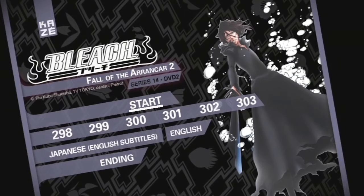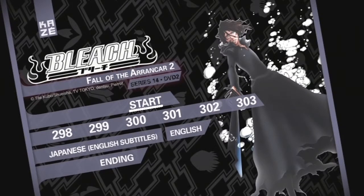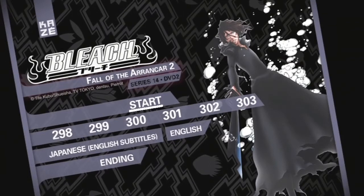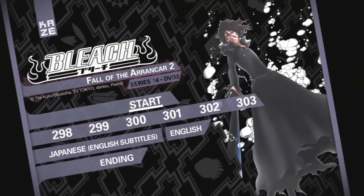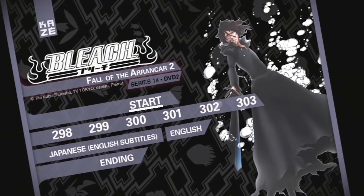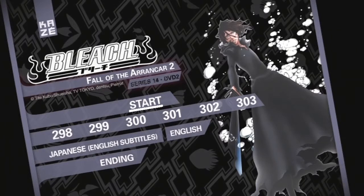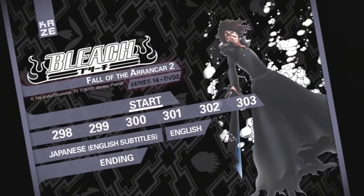Moving on to the second DVD disc, we again have six episodes: 298, 299, 300, 301, 302, and 303, bringing the total UK Bleach episode count to 303 if you've been collecting them all. Again, Japanese with English subtitles and the official English audio are available. The only bonus feature on this disc is the creditless ending, which I haven't seen yet so hopefully it'll be decent. There are also two trailers before the menu — Bleach Movie 4: Hell Verse and Nura: Rise of the Yokai Clan Season 1, the same trailers from the first disc.